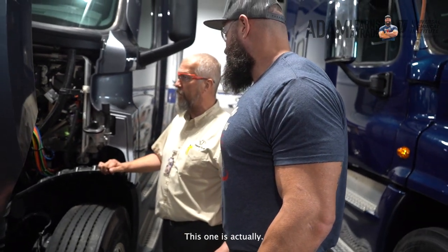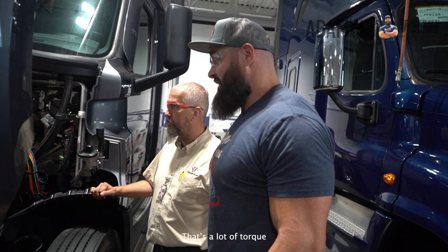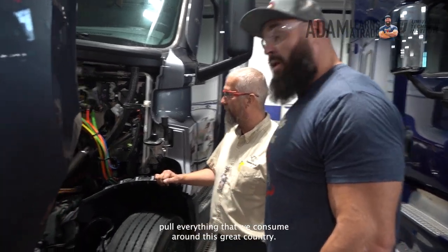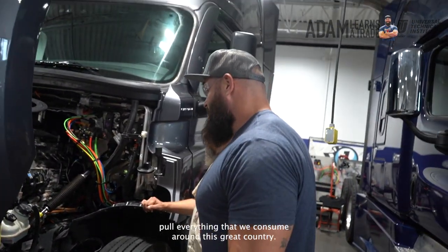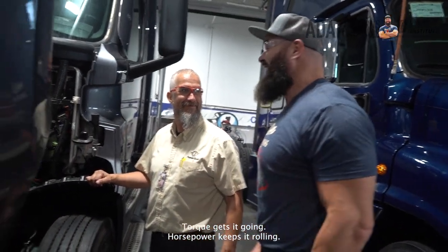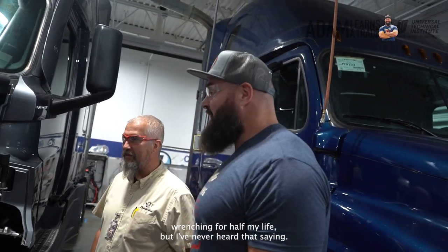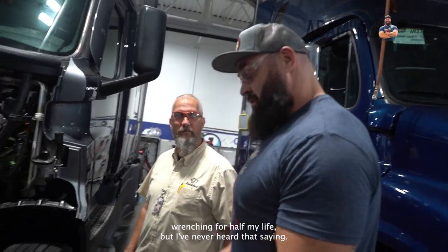This one is actually right around 2,000 pound — that's a lot of torque. You can use it to pull everything that we consume around this great country. Torque gets it going, horsepower keeps it rolling. I've been wrenching for half my life and I've never heard it said that way. I'm putting it in my Rolodex.